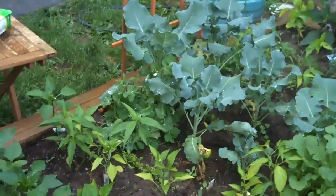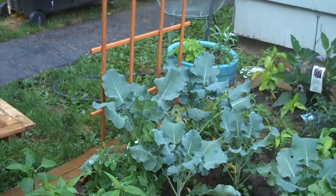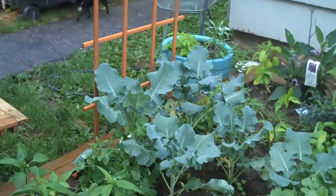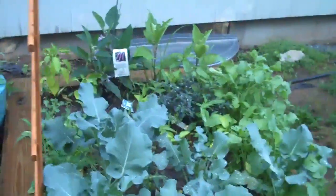This is the broccoli, peppers, and peas. I think I need to train the peas a little bit — they're not really grabbing onto the trellising. So I'll come out later and do that.